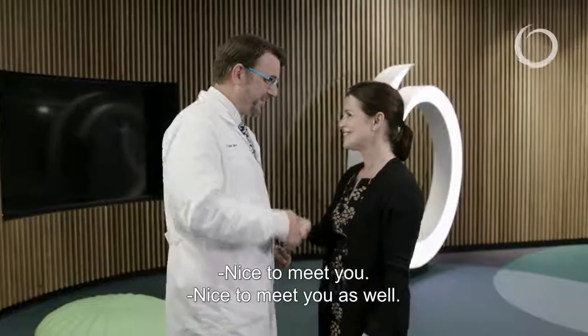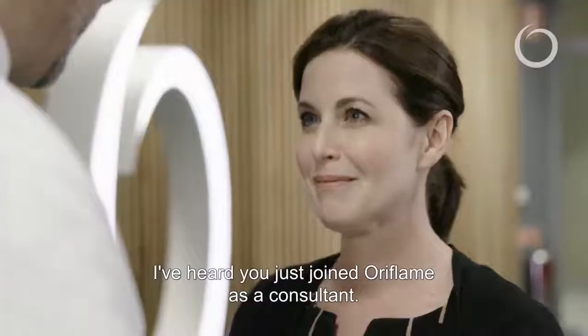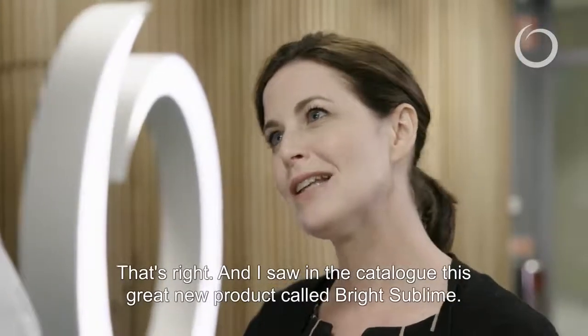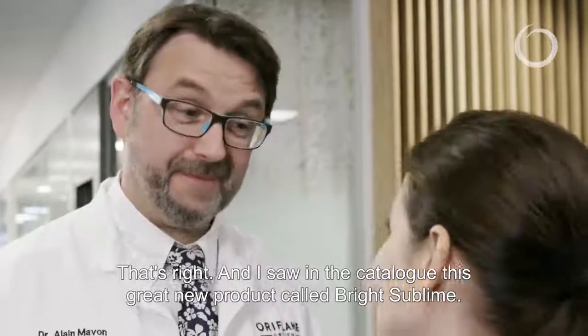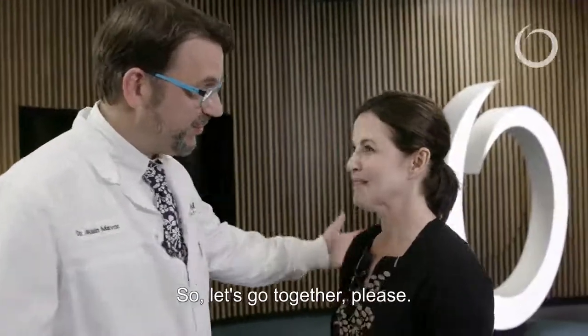Hello Emily, nice to meet you. Nice to meet you as well. So I heard you just joined Oriflame as a consultant? That's right, and I saw in the catalogue this great new product called Bright Sublime. That's a fantastic product, but the best place to speak about it is in the lab, so let's go together.